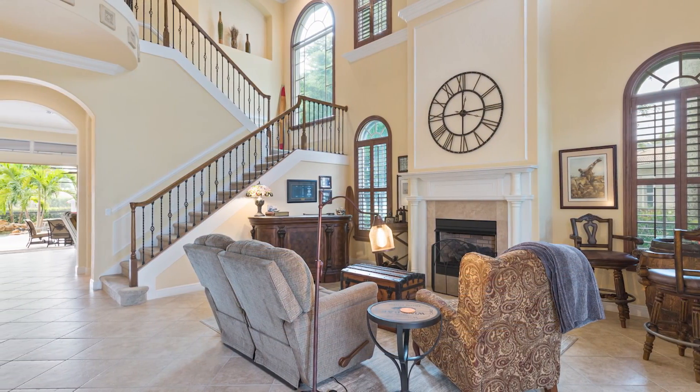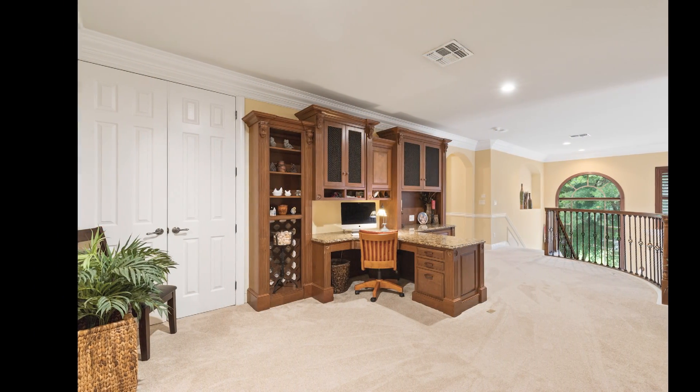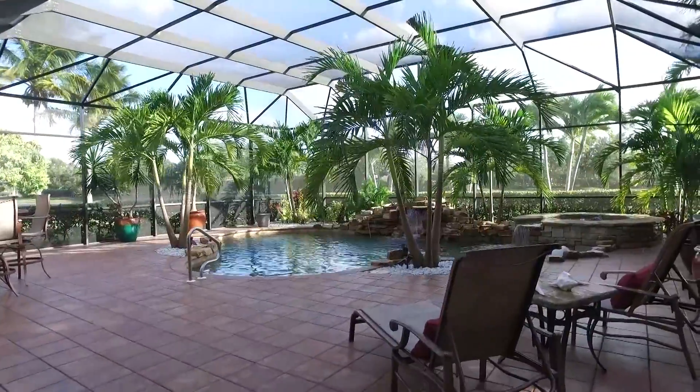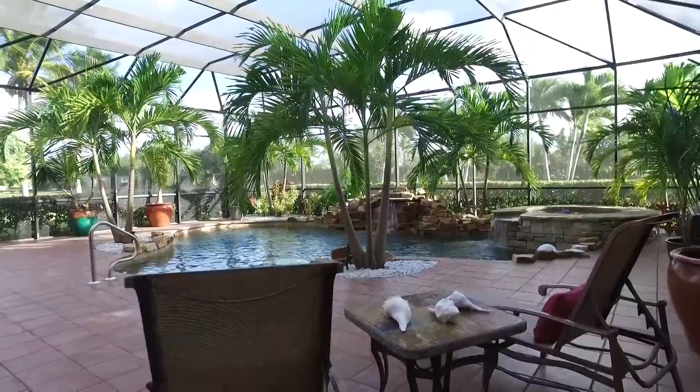Upstairs is a large loft area, a great master suite with two huge walk-in closets, plus three additional guest bedrooms. But what makes this property truly special is its outdoor space, complete with its wide lake views, a large screen lanai, an outdoor kitchen, heated pool and spa, and of course palm trees.